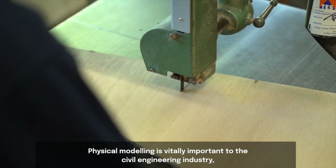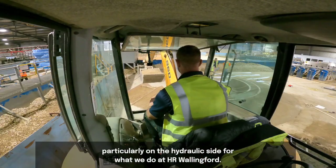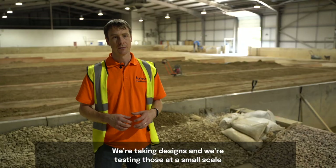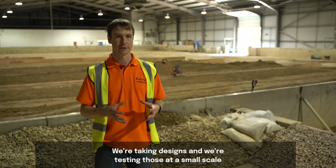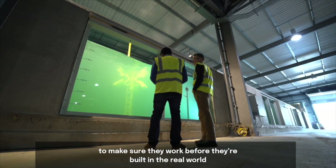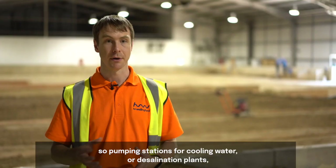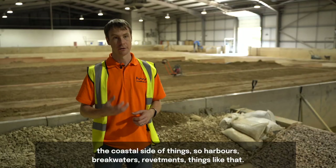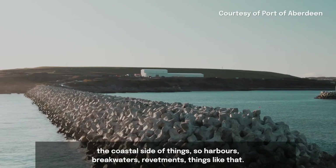Physical modelling is vitally important to the civil engineering industry, particularly on the hydraulic side. At HR Wallingford, we take designs and test them at small scale to make sure they work before they're built in the real world. That can be anything from hydraulic structures like pumping stations for cooling water or desalination plants, to the coastal side of things — harbours, breakwaters, revetments.